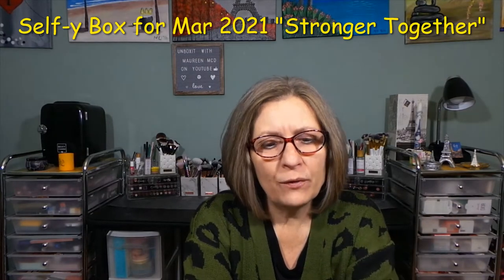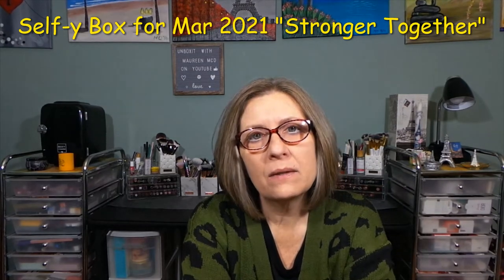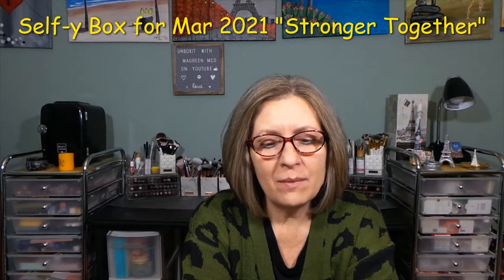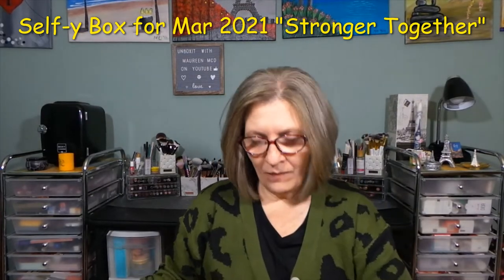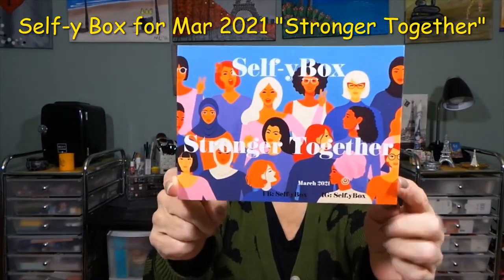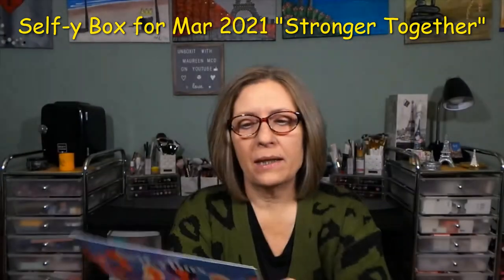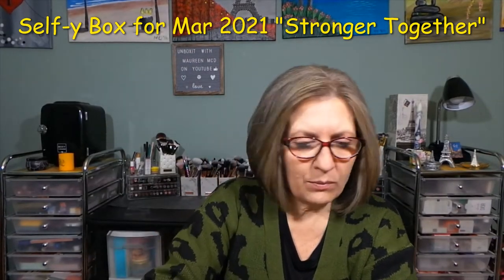$25 a month with free shipping, a value of at least $100, and you can buy individual boxes from their website for $30 if they're still available. Every video I say this — I love their mission statement: self-empowerment, self-love, self-esteem, and self-care. This month's theme is "Stronger Together," the same as Ipsy's. There's a card on the back for March with pricing and product descriptions.